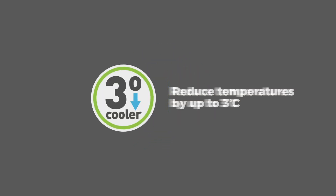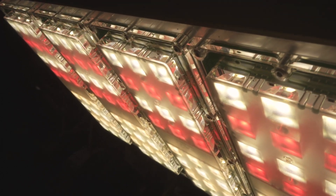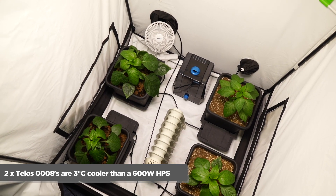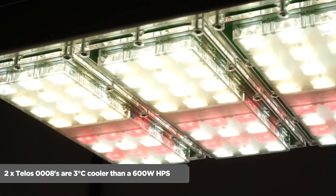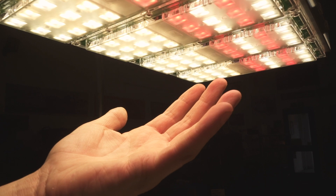Number one: reduce temperatures by up to three degrees. We ran an LED test to find out if LEDs are really cooler when you get the wattage right. In a 1.2 by 1.2 tent, we found that two Telos 8s were three degrees cooler than a 600 watt HPS.